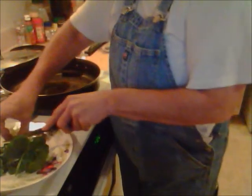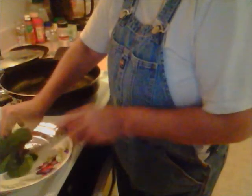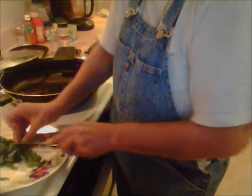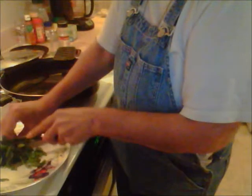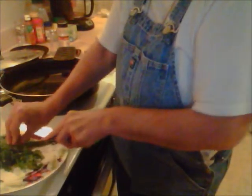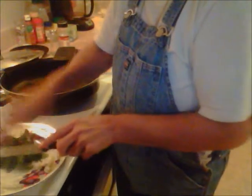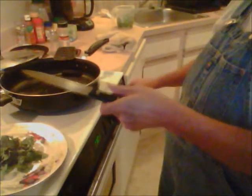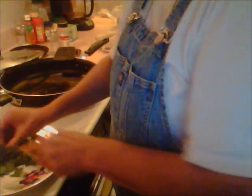We're here in the kitchen and right now I'm removing some of the stems from the greens and I'm going to chop some of this up. I'm going to put it in some hot oil and let it sit for a few minutes. Then I'll salt and pepper it with a little bit of garlic.